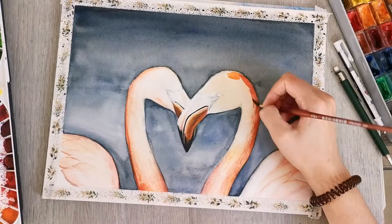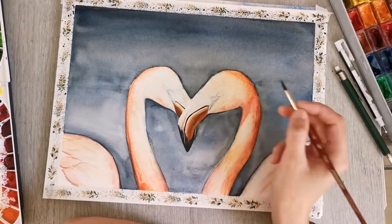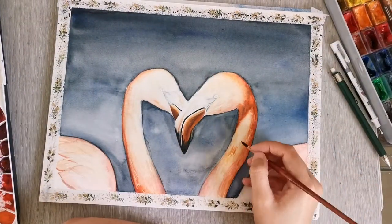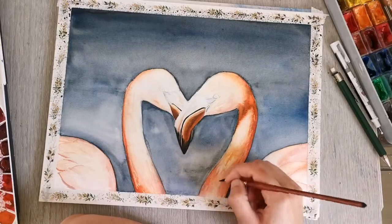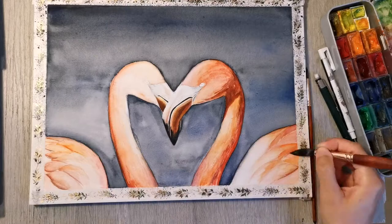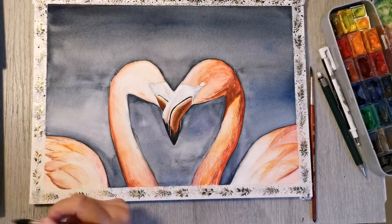Slowly you're starting to see what it is I'm painting — oranges and reds bleeding into each other for the head of the flamingo. There's a bit of a highlight on the neck that I left in there. I think I skipped some footage or forgot to film — sorry about that.